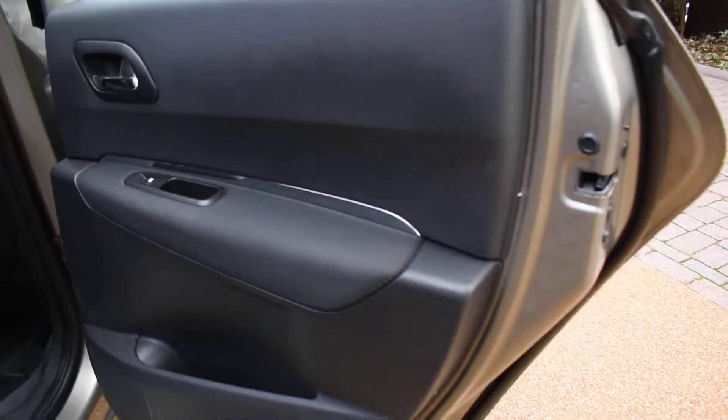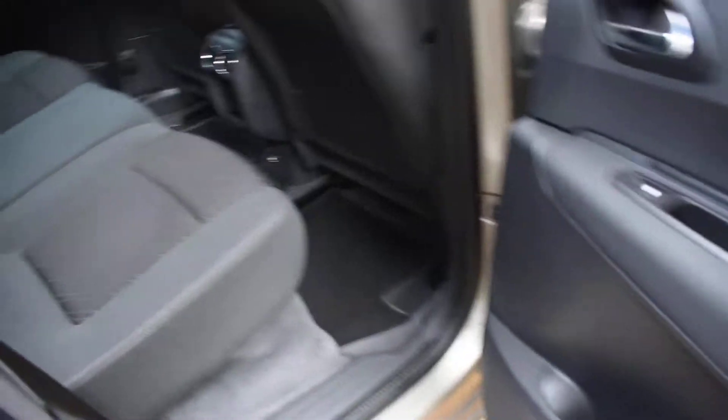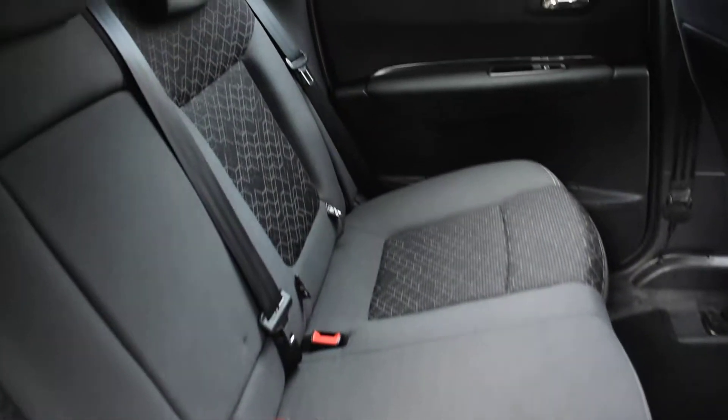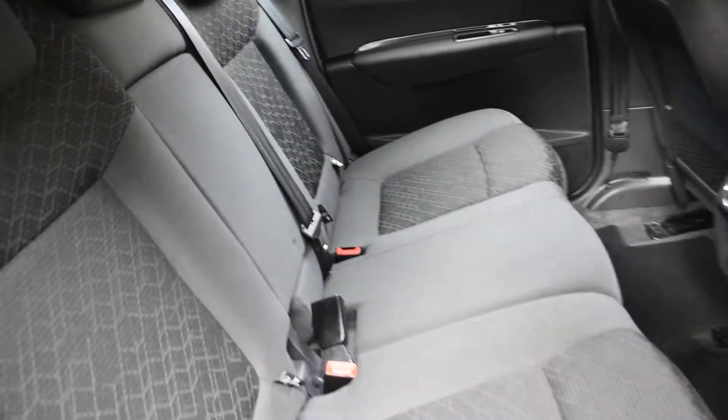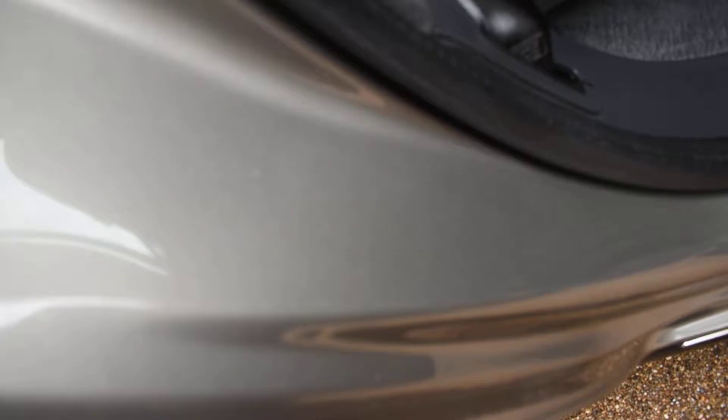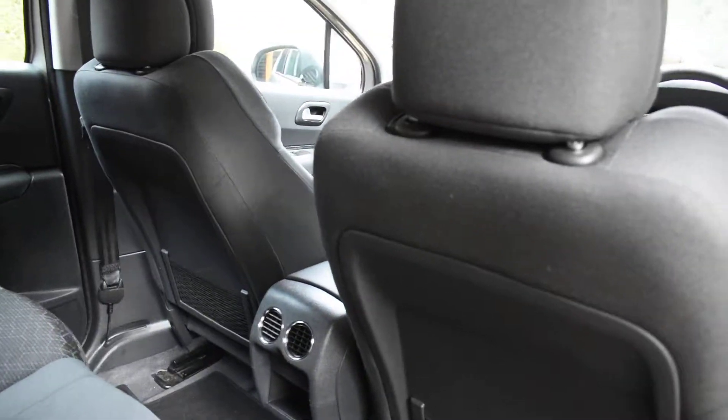Here we have the offside rear door card — that's all superb. And then a view of the rear seats from the nearside: again, there are no rips, tears or burn holes to any of these seats, and they also have Isofix child seat fixing points. The inner wheel arch is nice, there are no seatbelt digs or scratches, the seal is all nice, and the back of the two front seats are in lovely condition as well.